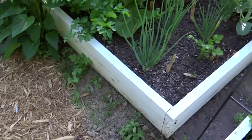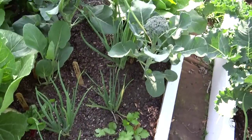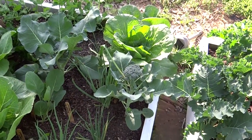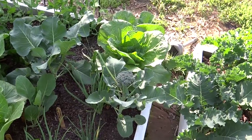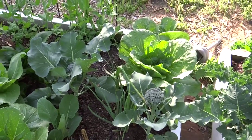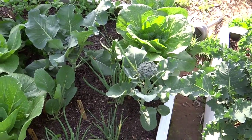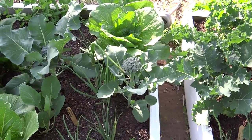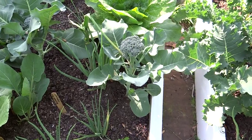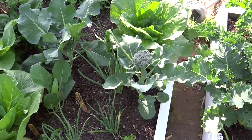Over here I have some slow bolt cilantro that I planted. The broccoli here is starting to head, and if you are growing broccoli I'll tell you a couple tips. When it starts to head up like that, you need to start watering it really well, maybe every day. And if you start to notice any white cabbage moths — the little tiny white butterflies — you need to spray with BT when you see those moths. BT will kill the little worms when they hatch out of their eggs that the moth lays, and that way you can eat the broccoli without worms on it.